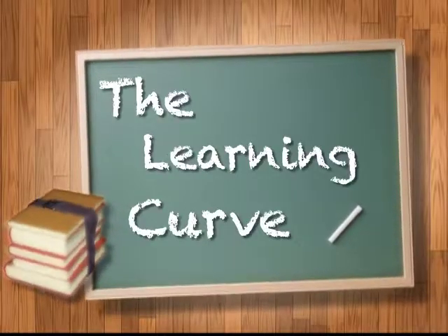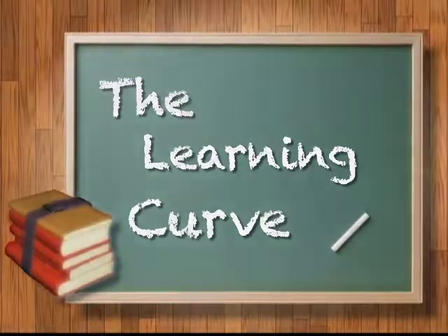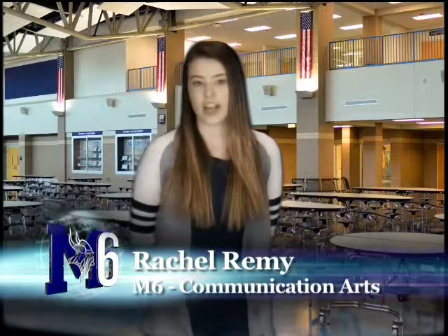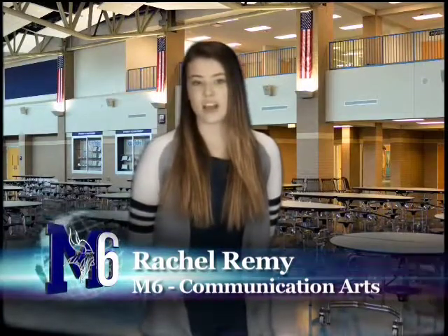The Learning Curve, highlighting the people and programs of Marysville High School. Throughout high school, students are required to take eight semesters of English. Students can choose to take the required English class or they can take an honors English class. Today we got to sit down and talk with Marysville Honors English 10 teacher Mrs. Moran about the class.